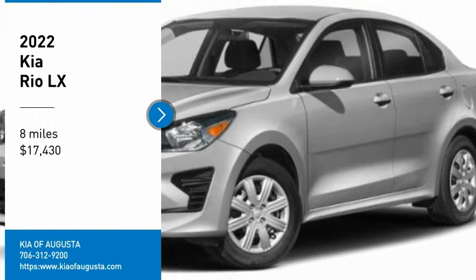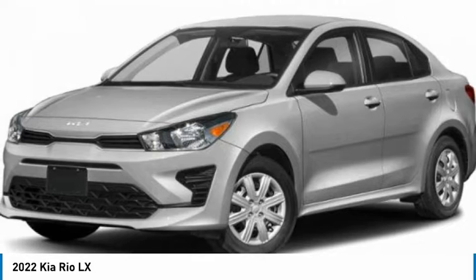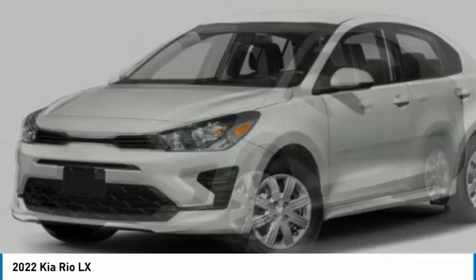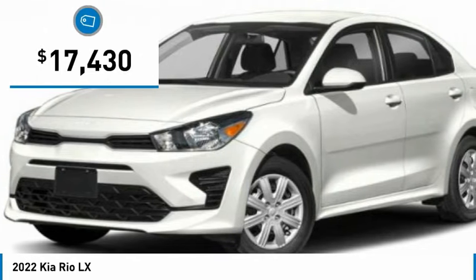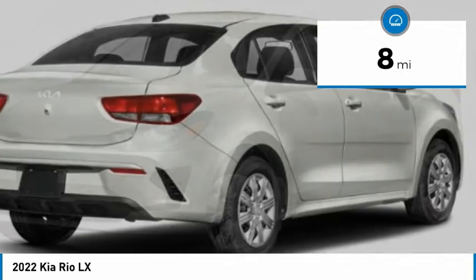Take a ride in the 2022 Kia Rio. The Rio delivers sprightly performance, great fuel economy, and agile handling, all in a stylish package, and is priced below twenty thousand dollars. This vehicle has less than 100 miles.